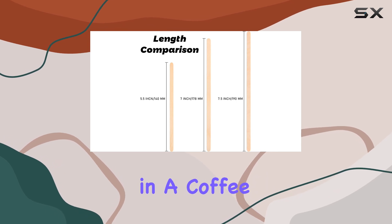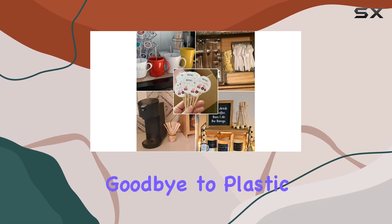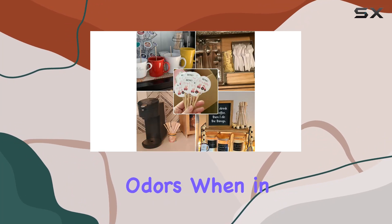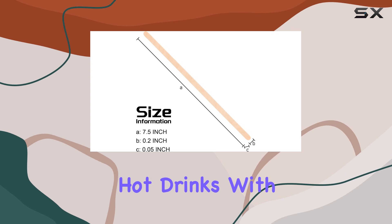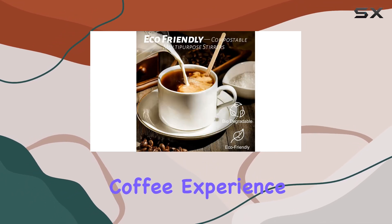Whether you're in a coffee shop, hotel, or at home, they're an essential item for any setting. Say goodbye to plastic stirrers that emit unpleasant odors when in contact with hot drinks. With these wooden stirrers, you'll enjoy a light wood smell that enhances your coffee experience.